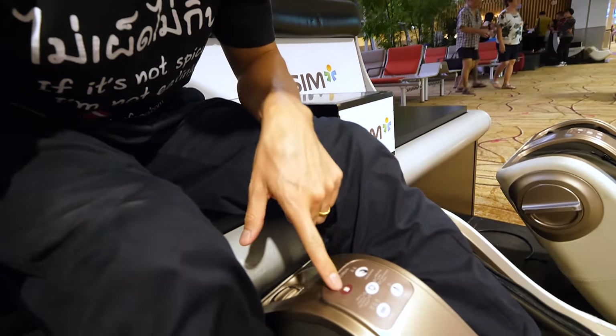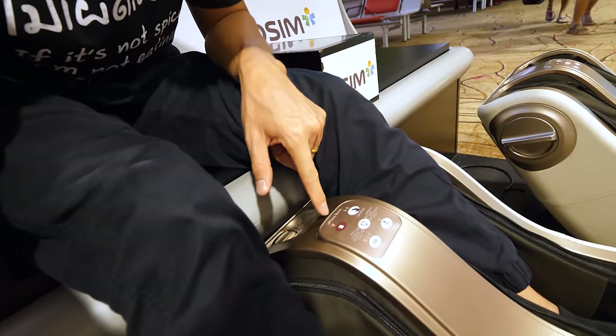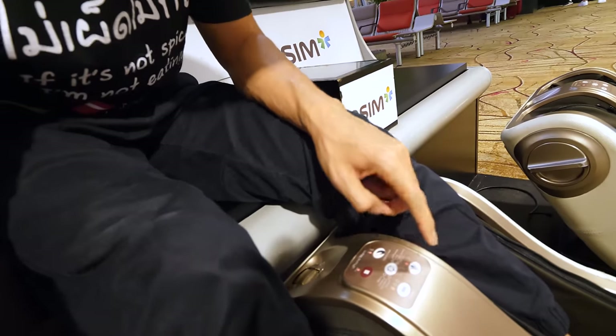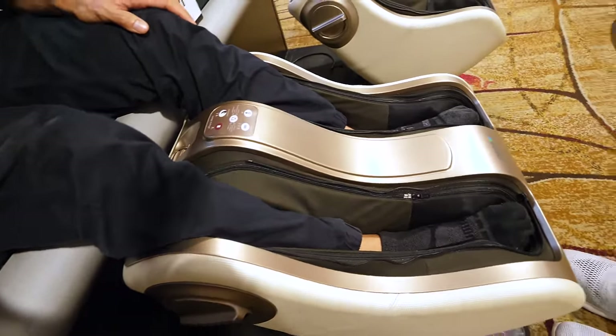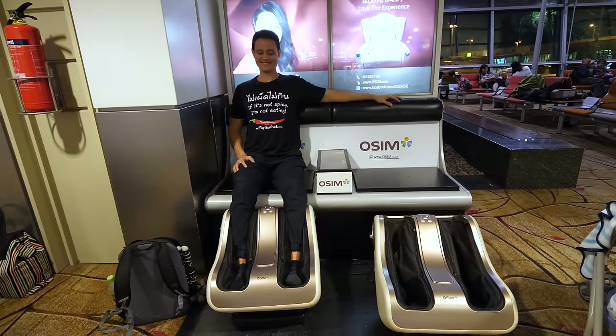Vibration — low, high, heat. That kind of hurts, but it felt amazing at the same time.